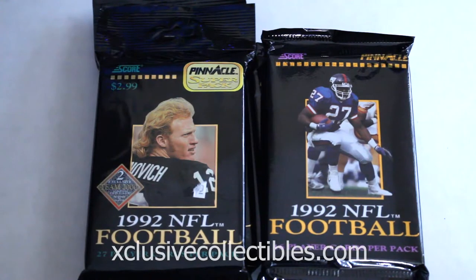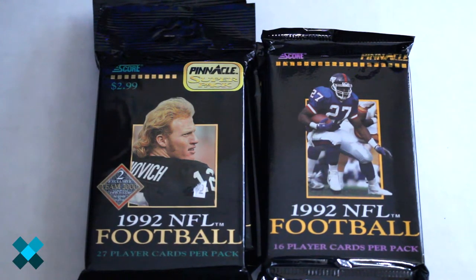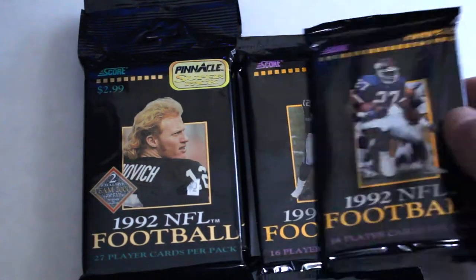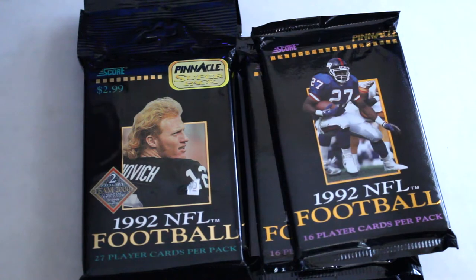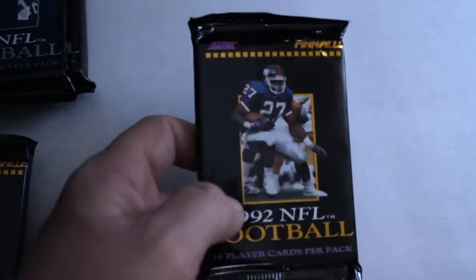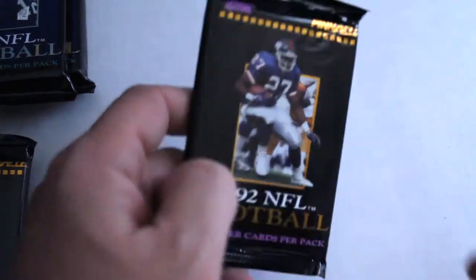Hello again everybody, this is Dave from Exclusive Collectibles back for the preview and pack break. Today we're going to be opening two jumbo super packs of 1992 Pinnacle Score football and four packs of regular Pinnacle football packs. We're going to open these up, check out the design, and even though they mass produced the heck out of these, there's definitely a couple good players to be found in here.